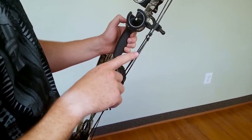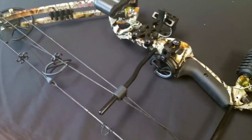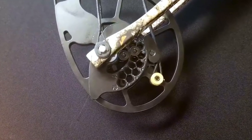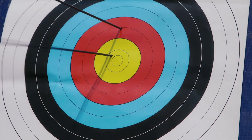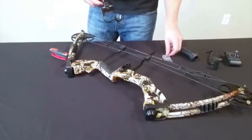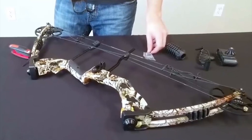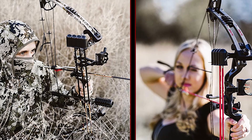The Raptor Compound Hunting Bow features a pre-installed peep sight and pre-installed D-loop, making it a good hunting bow kit. Its split yoke tuning system allows for precise adjustments and proper arrow flight. It is also easily adjustable for almost any size of person in a matter of minutes without the need for a bow press.